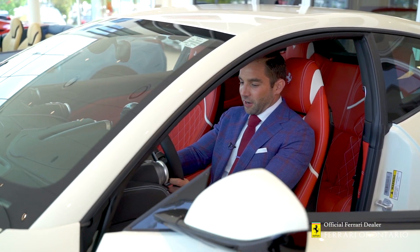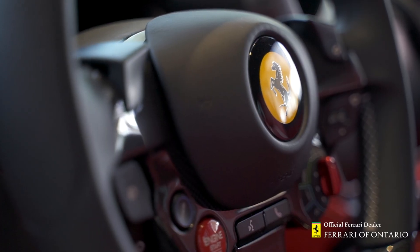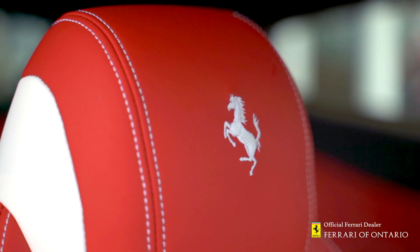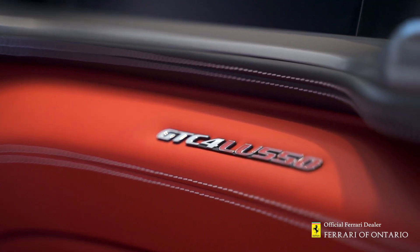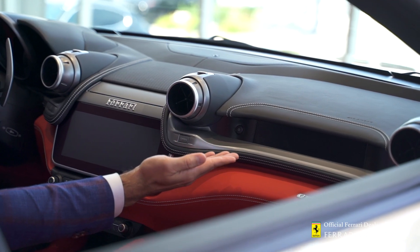When looking at the interior of this car it's truly one of a kind. Very nicely specced together with a carbon fiber steering wheel complete with LED rev counter, Rosso Ferrari interior with white cross stitching and white embroidered headrests. The GTC 4 Lusso comes with Ferrari's new infotainment system with a larger screen, and this one comes with an optioned passenger display.